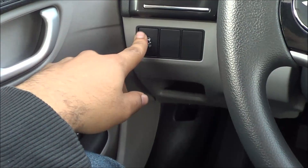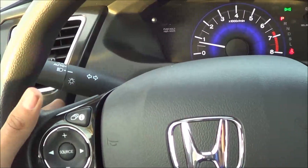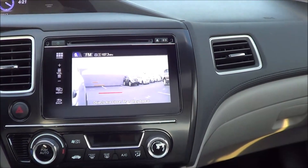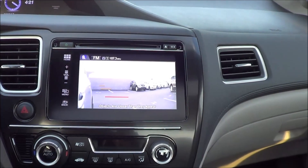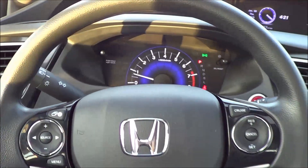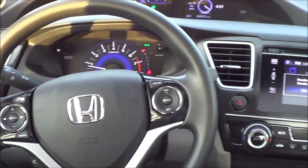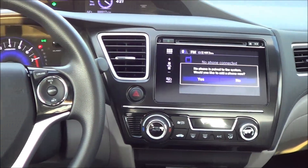Coming over here, you have your traction control off button and your Econ mode. One feature I really love about the Civic is Honda's Lane Watch system. When you signal to the right, a display from the camera on the side mirror appears on the screen — it's basically a blind spot camera instead of a blind spot monitoring system, and it works very well. You can access the camera any time by pressing the button on the stalk. One gripe is that I wish they had a camera on the mirror on the other side too, but it's a very cool, useful feature found on the EX model and above.